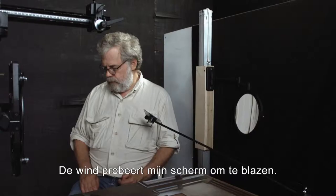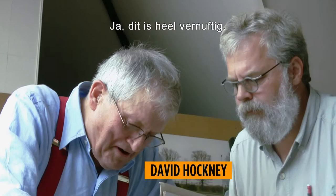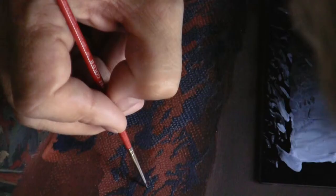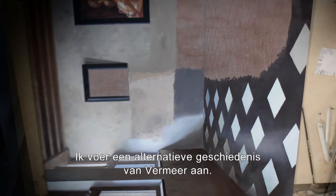The wind's trying to blow my shape. Well, this certainly is not easy. This is very ingenious. That's where the painting is — Buckingham Palace. Using Tim's device, you become a machine. I'm proposing an alternate history of Vermeer.